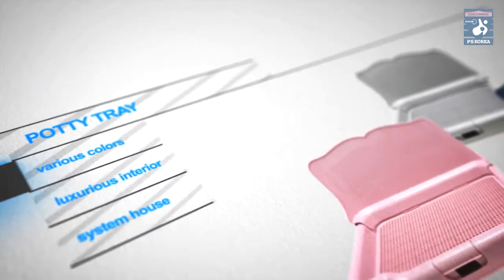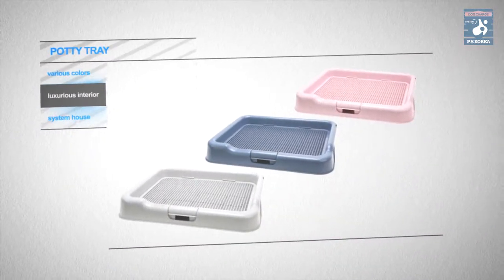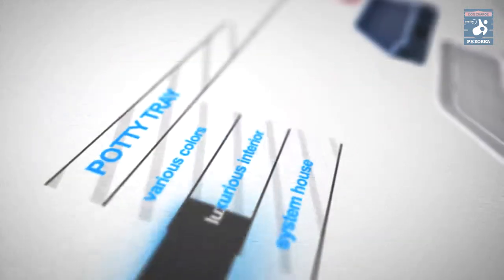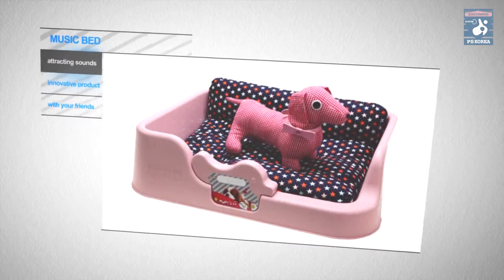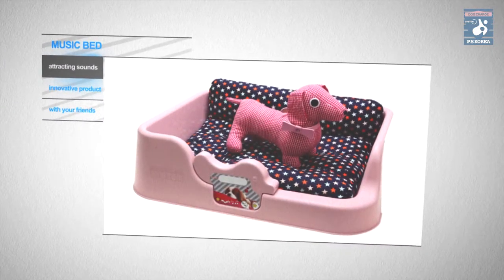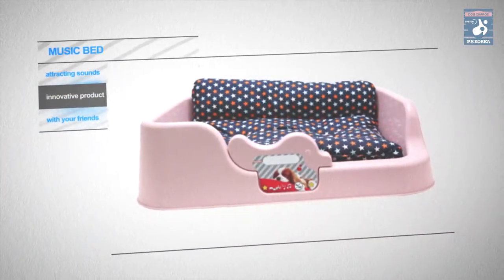PS Korea's potty tray comes in various colors as well as doing multi-purpose functions. It is easy to create luxurious interior décor with the system house coordinated by its potty tray. Also, the music bed plays music so that your pets would be relaxed with the attracting sounds. This is an innovative product in the miniature doghouse line.